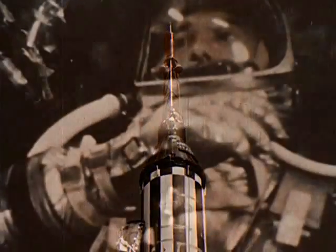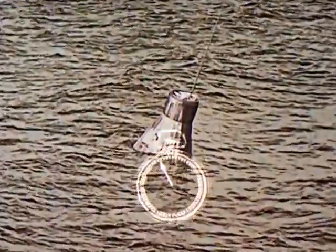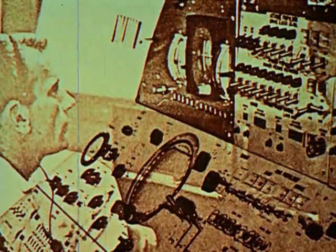7, 6, 5, 4, 3, 2, 1, 0. Lift off. Roger, lift off and the clock has started. Yes, the clock had started — not only on this nation's first manned flight into space, but it had started on a new age in manned space exploration.